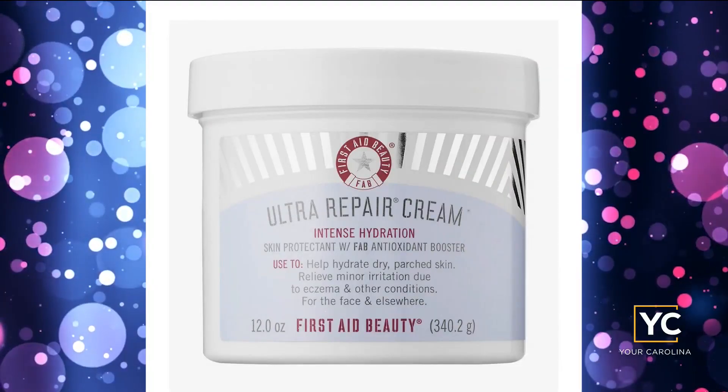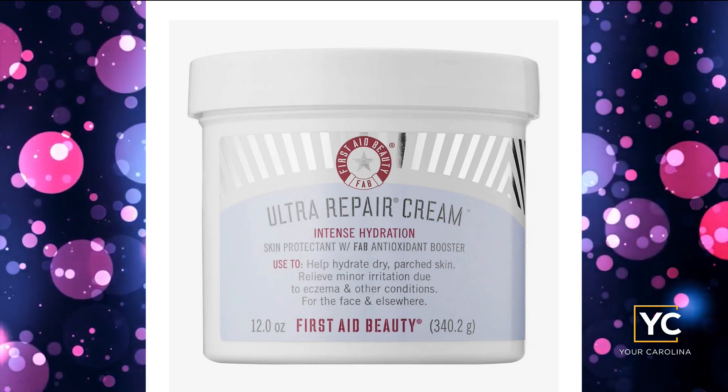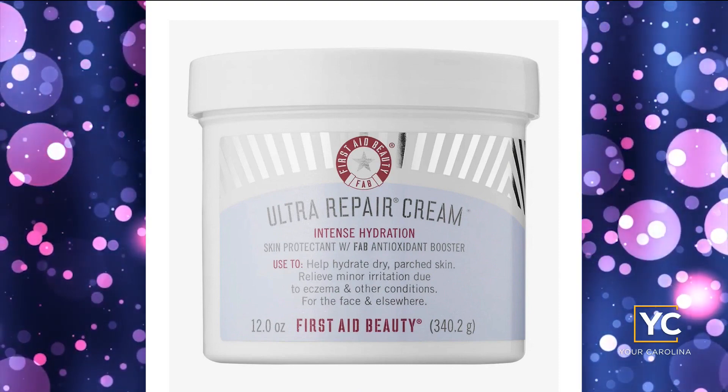Number four is First Aid Beauty Repair Cream at $36 — a little higher, but really good. You may have heard of it, and it is amazing. The one thing she loves about First Aid Beauty is how soothing it is. She recalls getting a bad sunburn at the beach, went to Ulta, got this cream, and it was instantly soothing. The key ingredient she loves is shea butter — it soothes, corrects discoloration, and is a really good ingredient to have in a moisturizer. She gives it five stars.